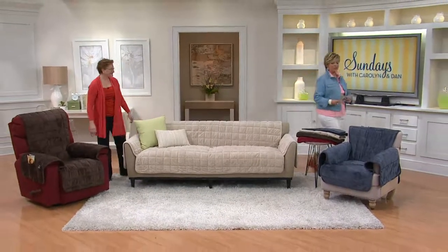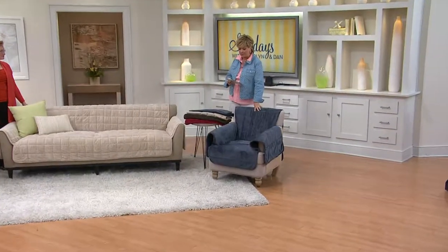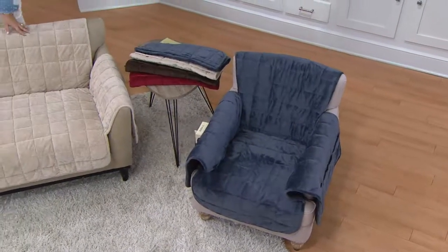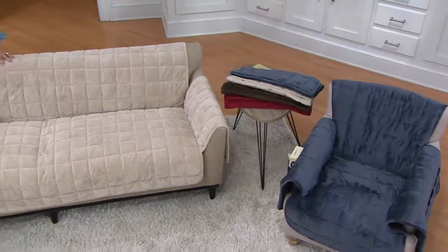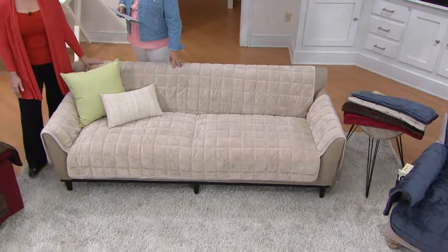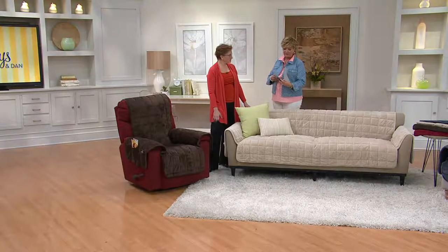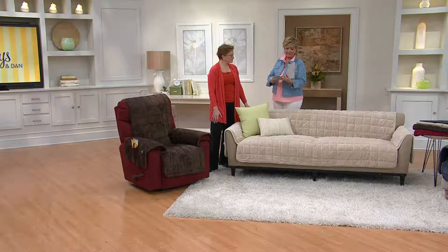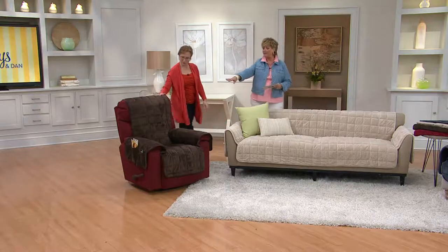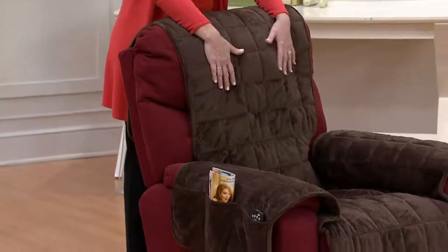We have a chair that fits 32 to 43 inches wide, a four-passenger sofa, and also a three-passenger sofa or two-passenger love seat. The love seat fits up to 52 inches wide and the sofa up to 76 inches wide. We also have a recliner, which is also suitable for a wing chair.